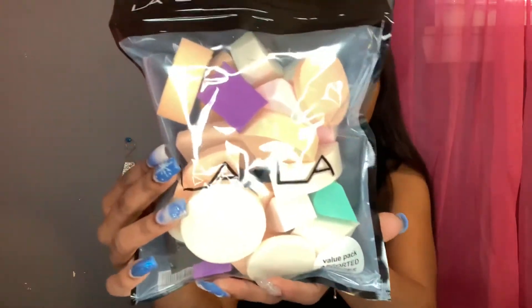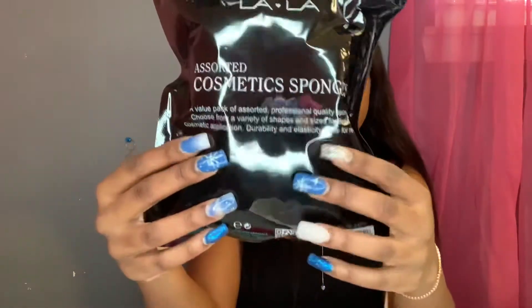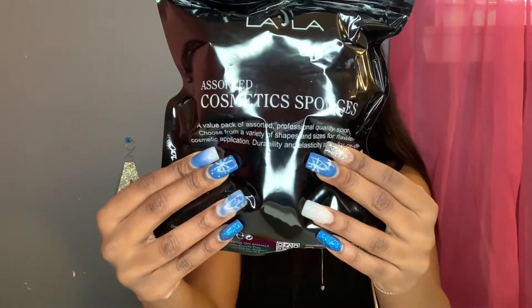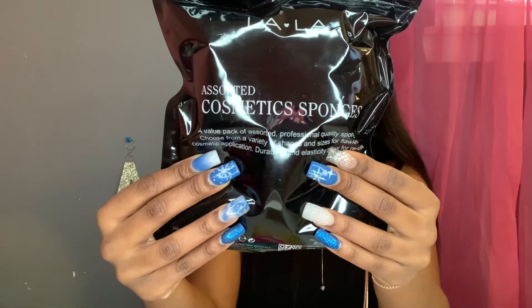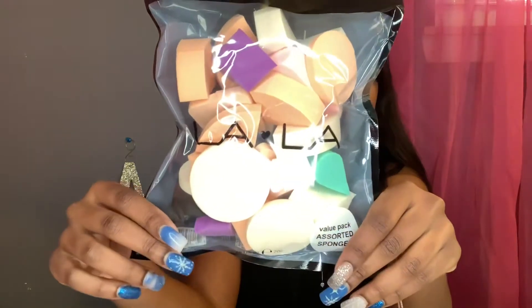First things first, Dollar — sorry — Miss A gave me a whole bunch of sponges. It's just a variety; I didn't specifically need a certain one but there's a lot in here. I don't really do my makeup like that, so I'm going to explore and work with what I can work with.